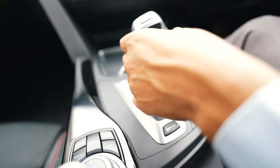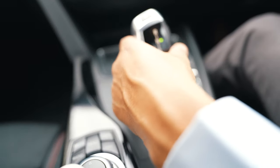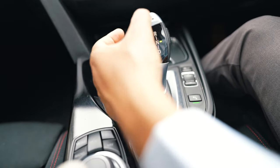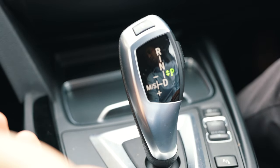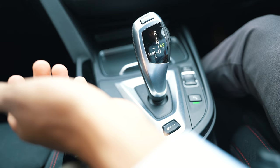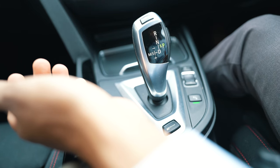Another common mistake is leaving the car on Neutral. What I would suggest instead is to press the Park button — let it go to Park — and then move on whenever you want to move. Leaving it on Park means the vehicle knows it's not going to move anytime soon, and that is really helpful.